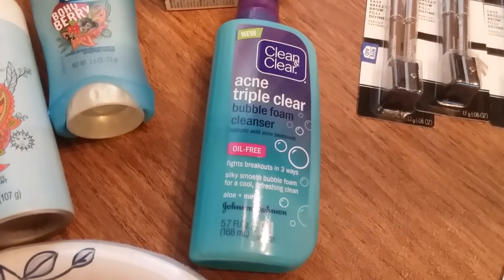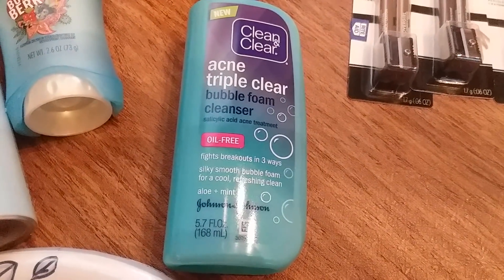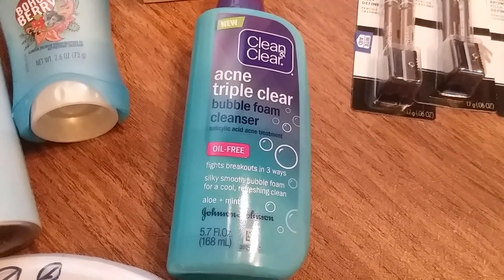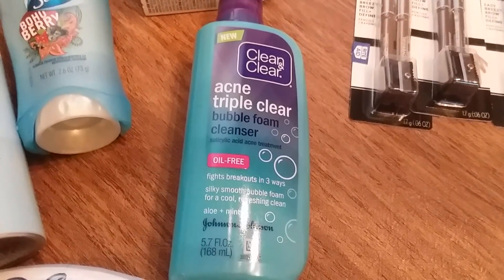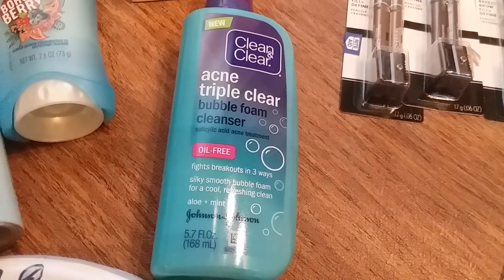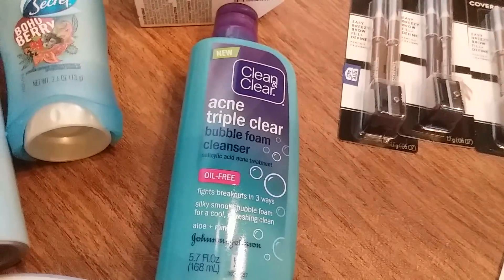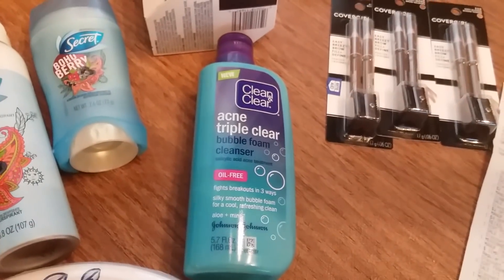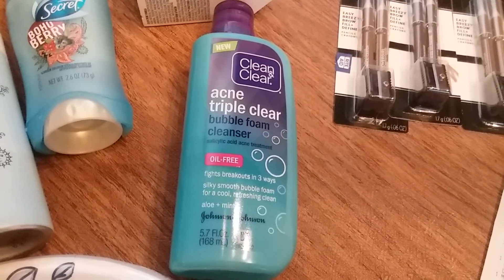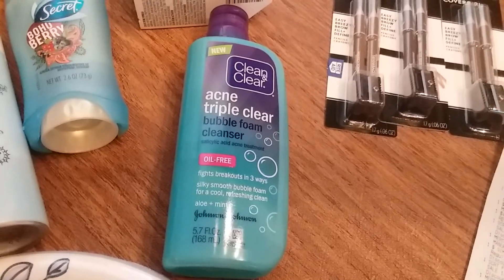The Clean and Clear was on clearance for $2.07. I had found a $2 off Clean and Clear Rite Aid coupon in the trash, so I used that. I did not have a manufacturer coupon — I couldn't find it. So I paid $0.07 and submitted for a $2 rebate on Ibotta, making it still a money maker.